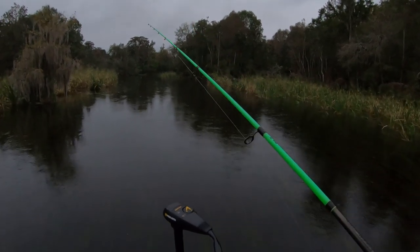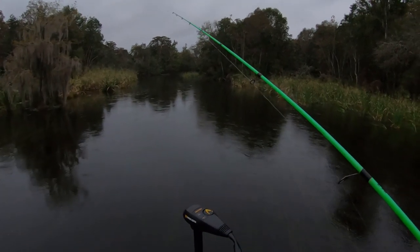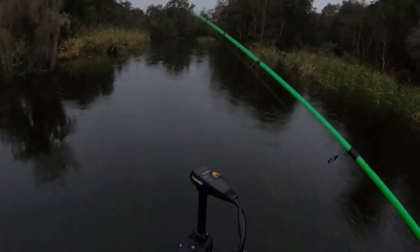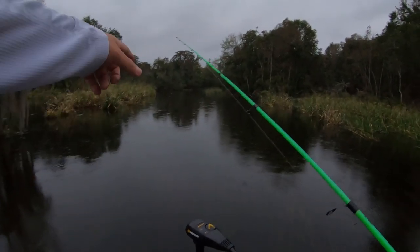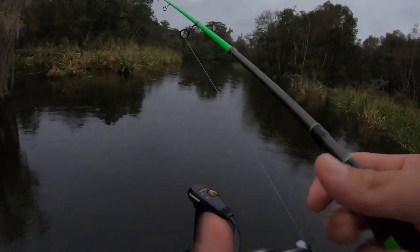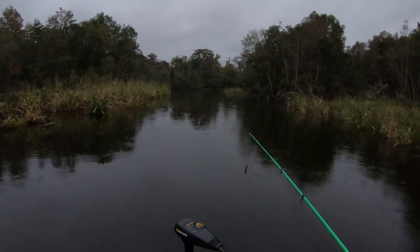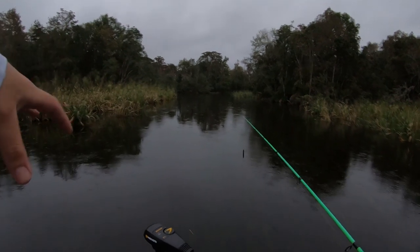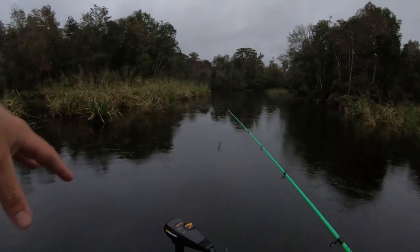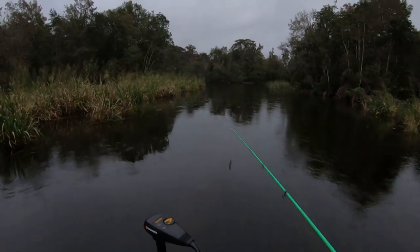I've got two different styles today — a couple different weight jig heads, one weedless and one not. This river is loaded with grass so it's going to be interesting. I've got the little tubes and the regular TRDs by Z-Man. Tubes are very common up north but not common down here in Florida. This river is loaded with a special type of bass called a Suwannee bass — it's a lot like a smallmouth — and I've found over the years that tubes are perfect bait for them, so I'm going to try to catch some of those today as well. Let's get to fishing.